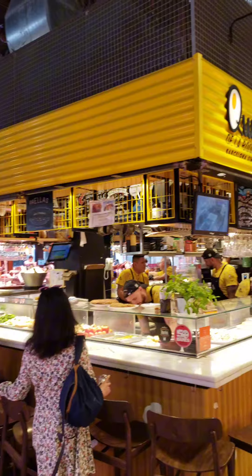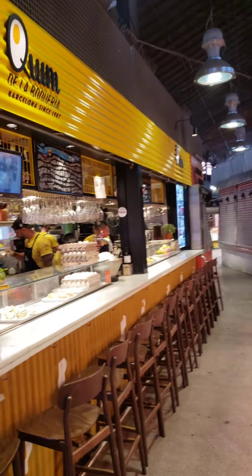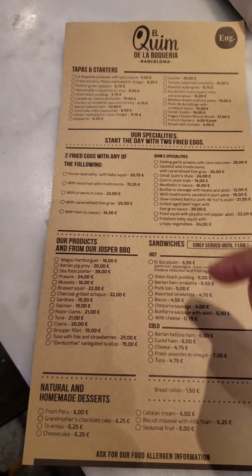My queens, we came here because of you. We're at El Quim, and here they have an egg and squid menu, and they give you a pencil to tick off what we want.